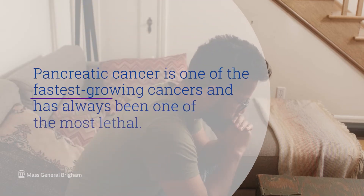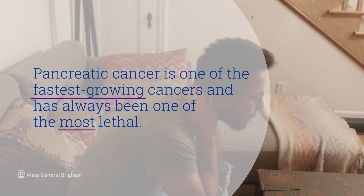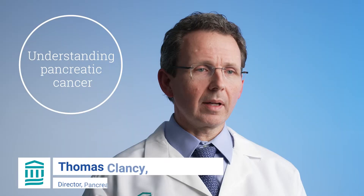Pancreatic cancer is one of the fastest growing cancers and has always been one of the most lethal cancers. Hi, I'm Dr. Thomas Clancy. I'm the director of the Pancreas Cancer Program in the Division of Surgical Oncology at Brigham and Women's Hospital in Boston.